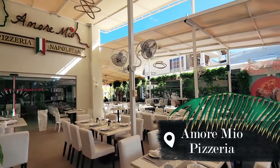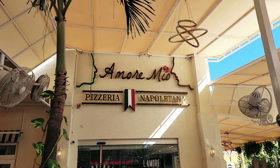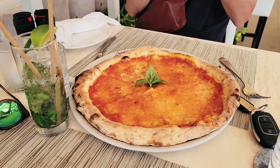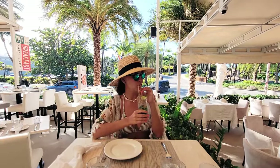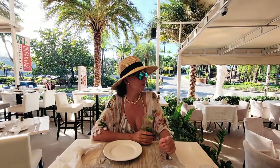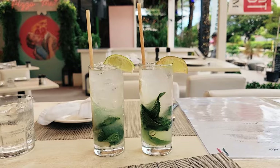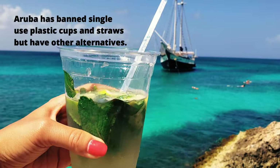Right next to Lola's you can enjoy traditional Italian cuisine at Amore Mio Pizzeria. They have delicious pizza made from scratch, lasagna, salads and yummy cocktails. If you are gluten sensitive they do offer gluten-free pizza. They also make the most delicious mojitos on the island — if you are looking to bring your cocktail to the beach, just ask them to serve it in a to-go cup.